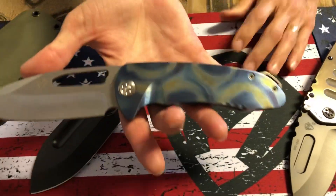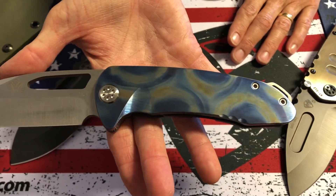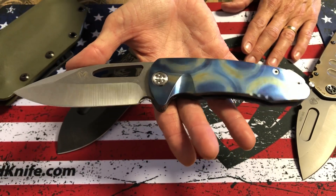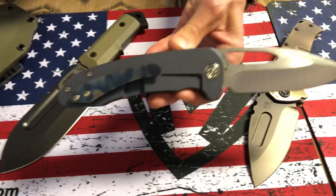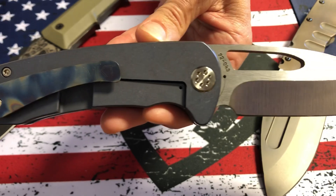Envelet with a Starry Starry Night face-enflamed handle. A little bit more subdued on this — it's predominantly blues and silvers. S35 tumbled blade, blue anodized spring, and a brush-enflamed clip.